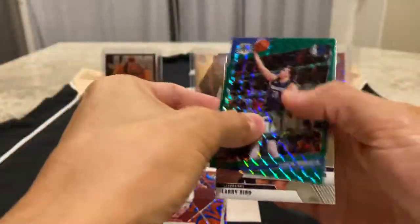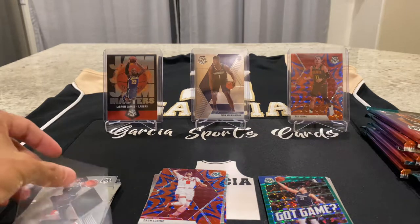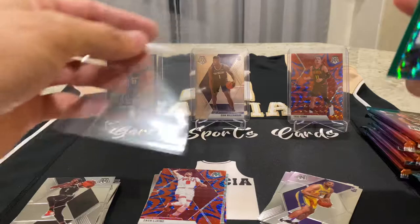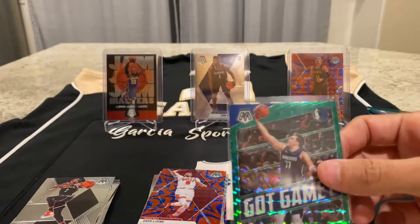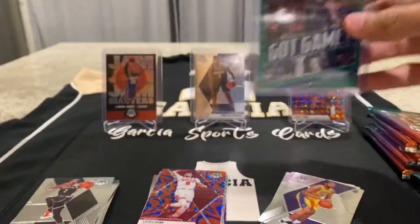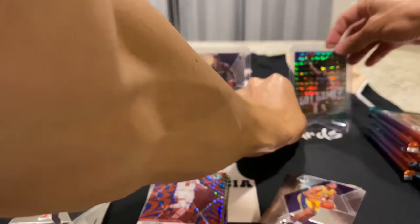But this is going to get sleeved and top loaded right away. Those of you that watch basketball, Luca is one of the players you want to pull. Especially his rookie cards — his rookie cards are hot right now. They'll probably go up when the season starts next year. I'm going to grab a top loader. So this is a green Got Game. I also got the Mosaic Got Game. And I'll move this second year Trae Young. Display Luca. Hopefully we get some more nice cards.